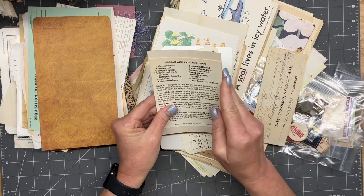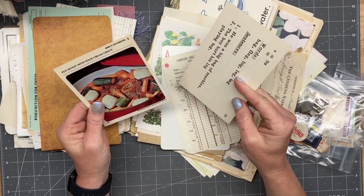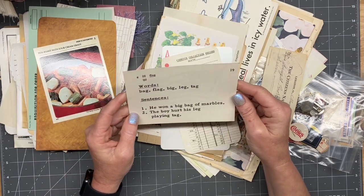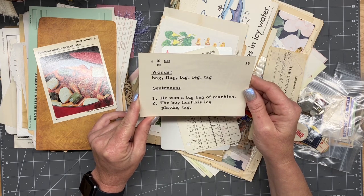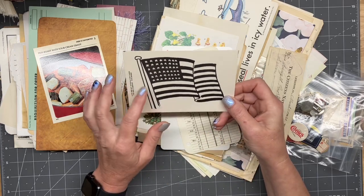Pot roast with sour cream gravy — hmm, I'd have to try that. Words: bag, flag, big, leg, tag. Sentence: 'He won a big bag of marbles.' 'The boy hurt his leg playing tag.' Oh, I like that too.